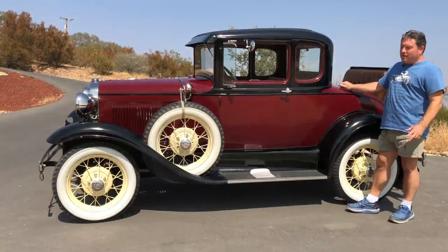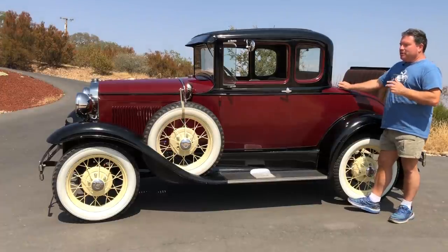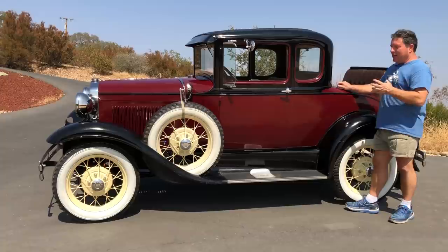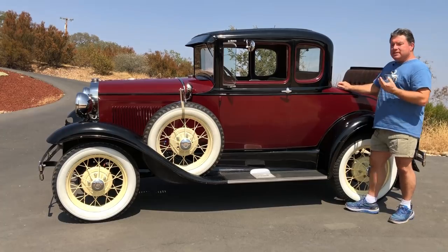Is this car perfect? No, of course it's not. There are a few things that it could use, and most of those things are minor or cosmetic. But the most important part is this car has zero rust. Mechanically, it's in excellent condition — it stops good, it runs good, it steers good, it does everything right.